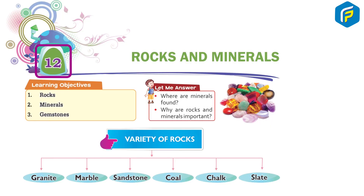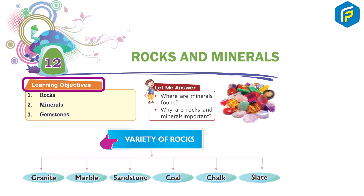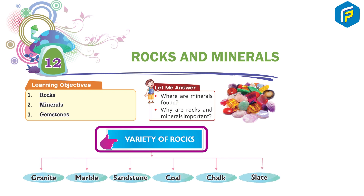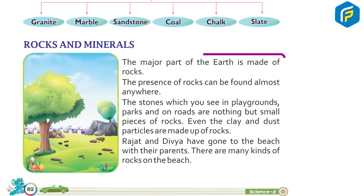Chapter 12: Rocks and Minerals. Learning objectives: one - rocks, two - minerals, three - gemstones. Where are minerals found? Why are rocks and minerals important? Variety of rocks: granite, marble, sandstone, chalk, slate. Rocks and minerals are the major part of the earth.